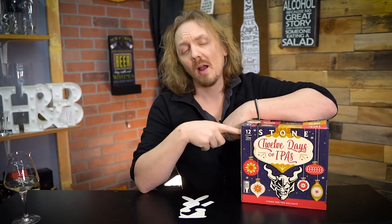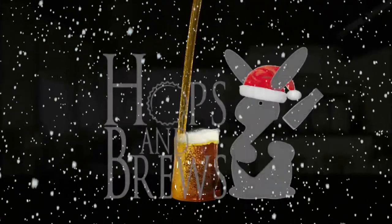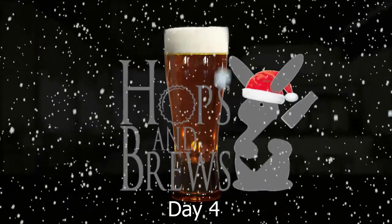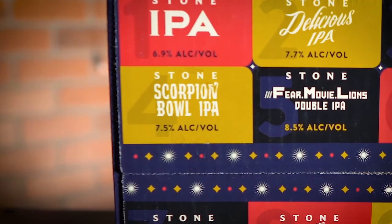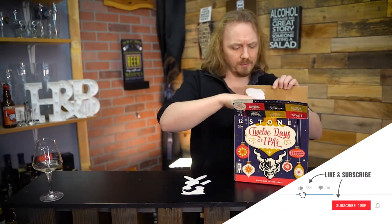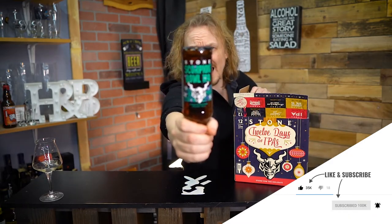Hey guys, I'm John with Hobson Brews and today is day four of my 12 Days of Stone Beer IPA Advent Calendar. So let's see what day four has to offer us. It is Stone's Scorpion Bowl IPA.